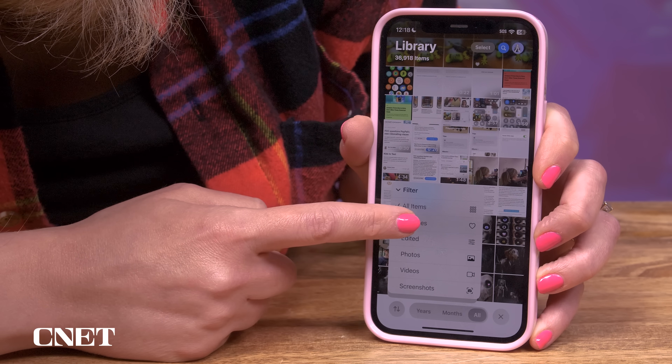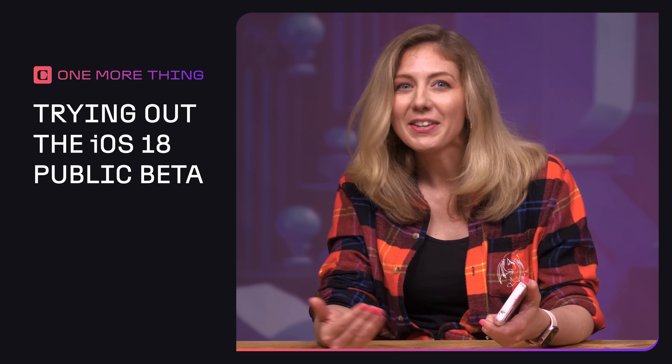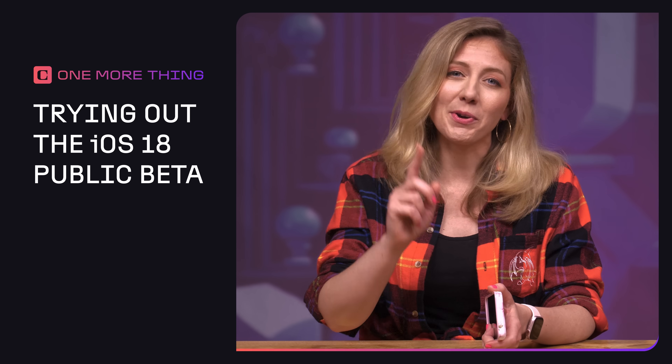I did put it on my older iPhone to tinker with it a bit, so let's talk about iOS 18. I want to give you some of my first impressions of the new features, to give you a sense of what's in store later this year. I'm Bridget Carey and this is One More Thing.